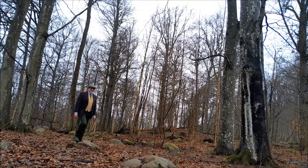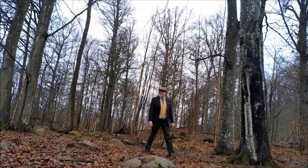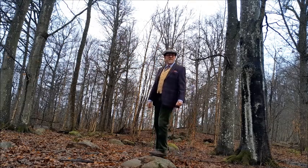Today the conditions are perfect for spotting the rare Swedish wooded tweedyte. The Swedish tweedyte is more common in urban areas, but here we have a specimen of the wooded variety that seems to be thriving.